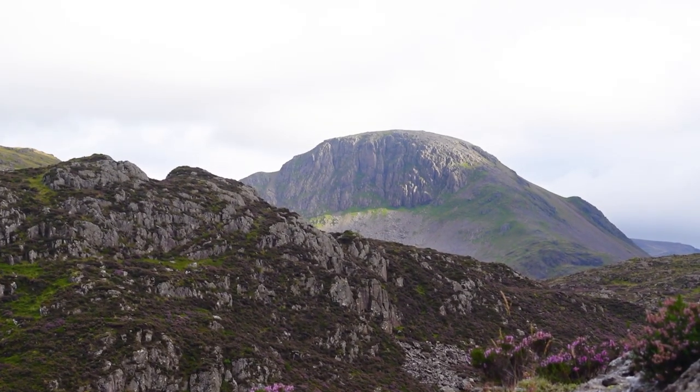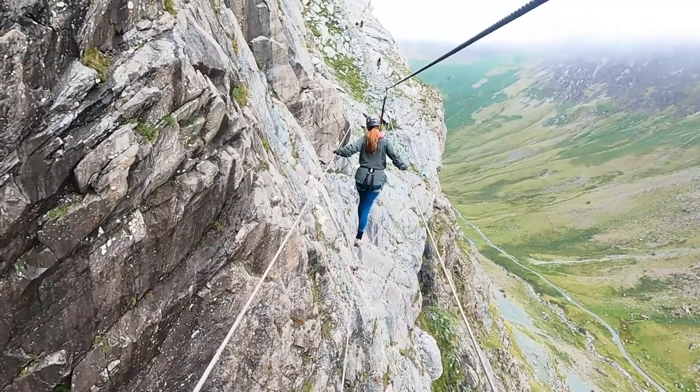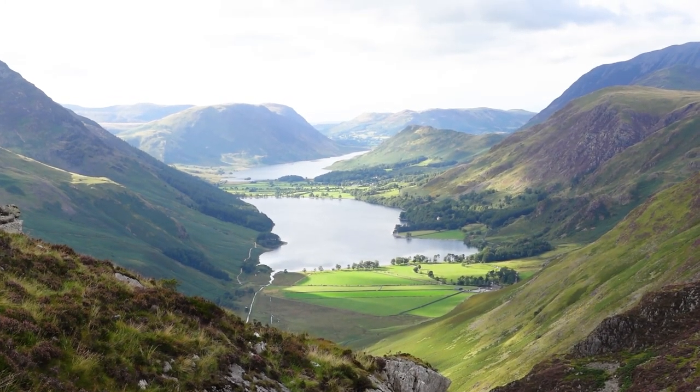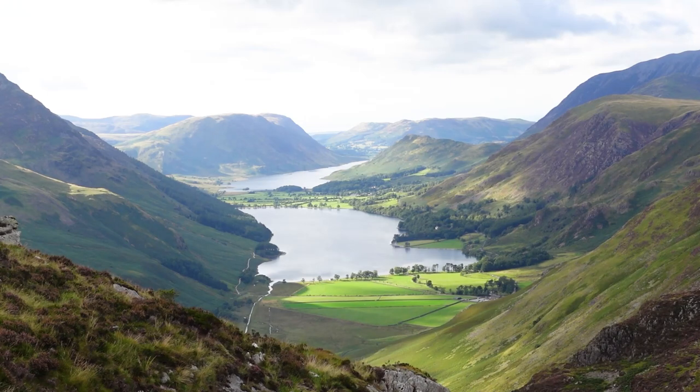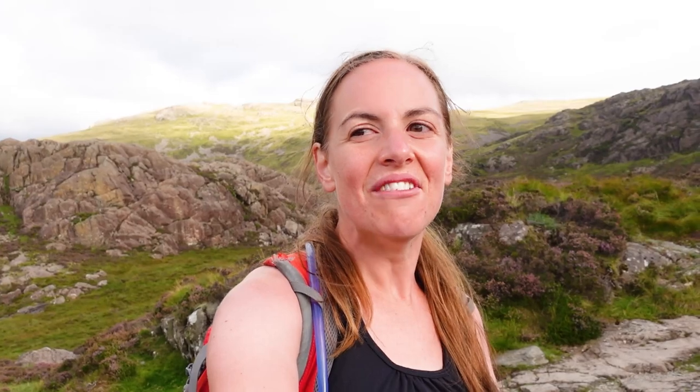The sun seems to desperately want to come out and say a quick hello. We've realised that behind us is the back of the Honister Slate Mines - that's exactly where we did the Via Ferrata last year but just on the other side. The view is stunning: you've got Buttermere, Crummock Water and then you've got the sea peeking through the valley of those two hills on the other side. And then with that sun desperately trying to peek through - wow, what a way to end the ridge walk.